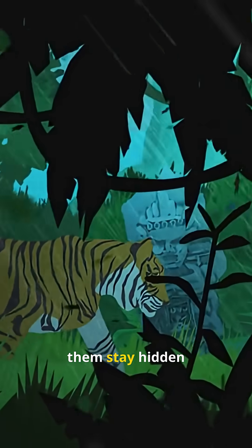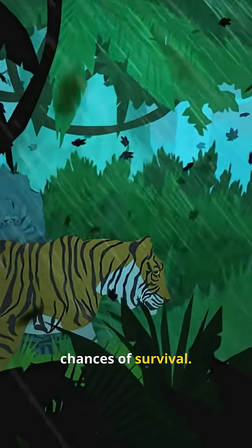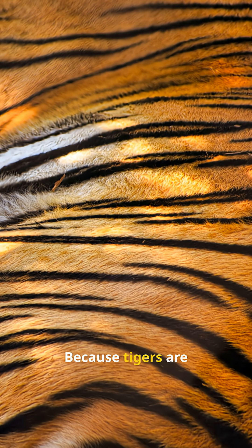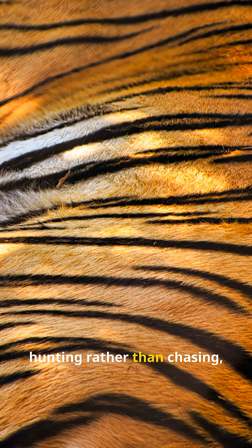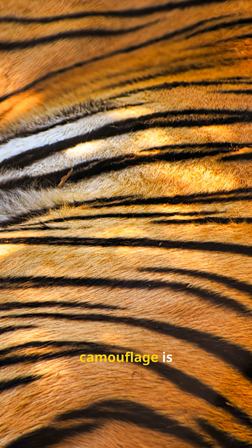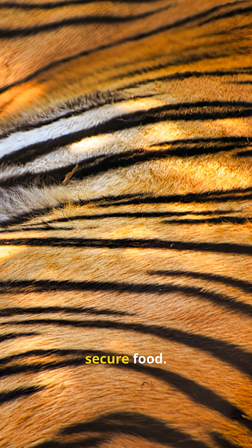Their stripes help them stay hidden while their mother hunts, increasing their chances of survival. Because tigers are solitary and rely heavily on ambush hunting rather than chasing, effective camouflage is essential to conserve energy and secure food.